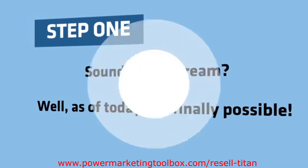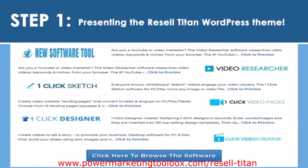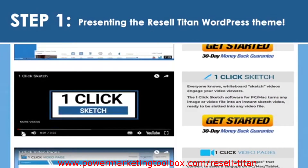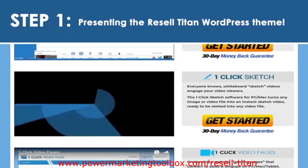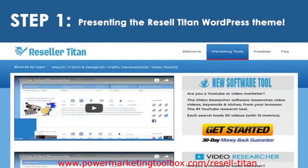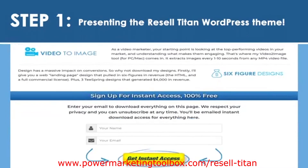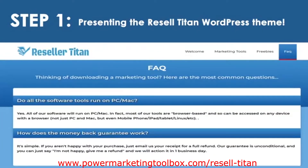As of today, it's finally possible. Presenting the Resell Titan WordPress theme. This new software gives you a complete digital product store in seconds, preloaded with software tools that have earned over $300,000. With sales video, description, download page, and order button all included. So there's no product creation, no writing, and absolutely no hard work whatsoever.